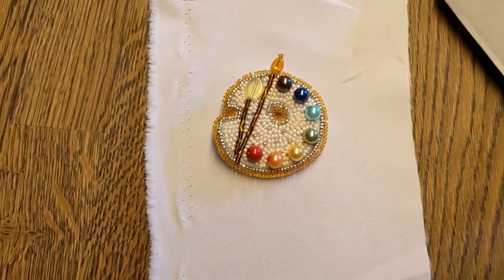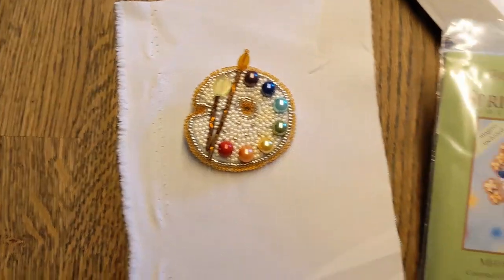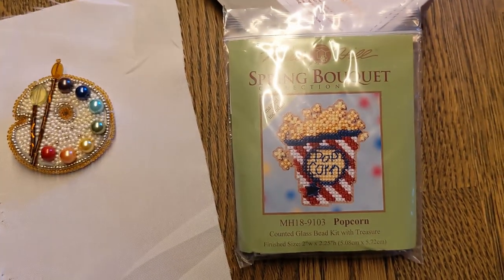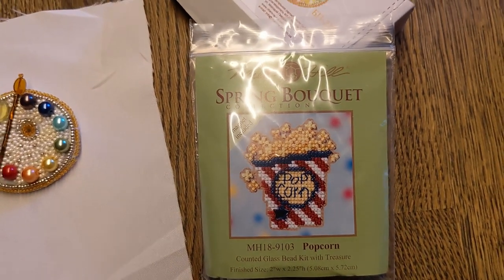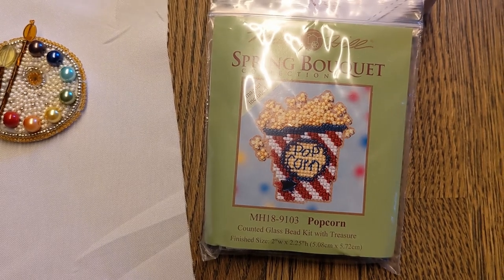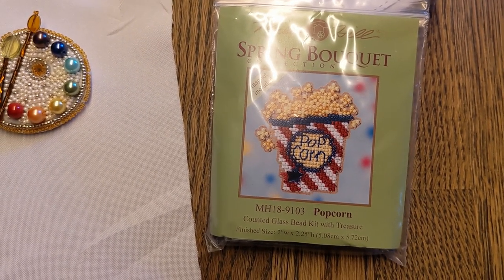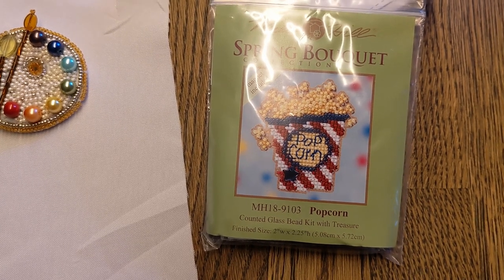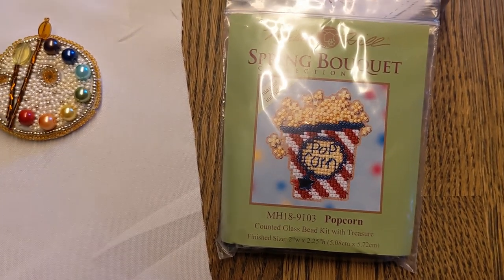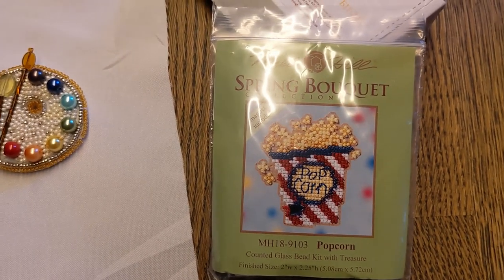Having finished this, I've now earned a new start, so for my new start I'm going back to good old Mill Hill. I'm going to be doing this popcorn for my partner for the fridge. I'm very excited — it looks like quite an easy stitch and it looks fantastic — so I'm going to get started sorting my floss. I'm making a floss organiser from the recycling; I think I've got a cereal box somewhere.